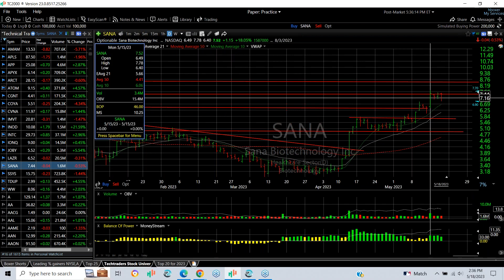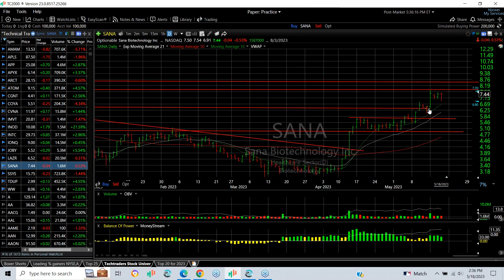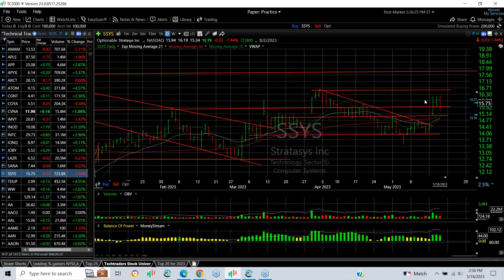NA popped, broke out of a flag. We put a swing on it, moved up nicely, reached target number one — tagging 7.75 — and now flagging for three days, engulfing reversal bar today. The next target is 8.75 and 10.